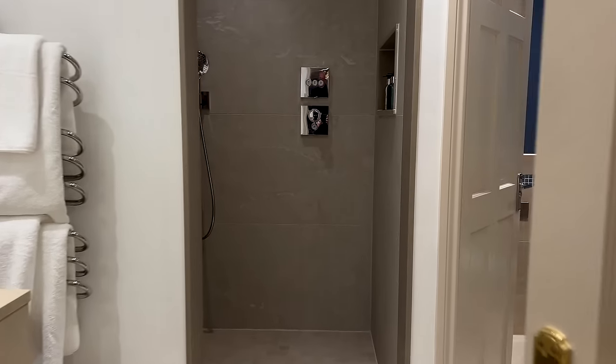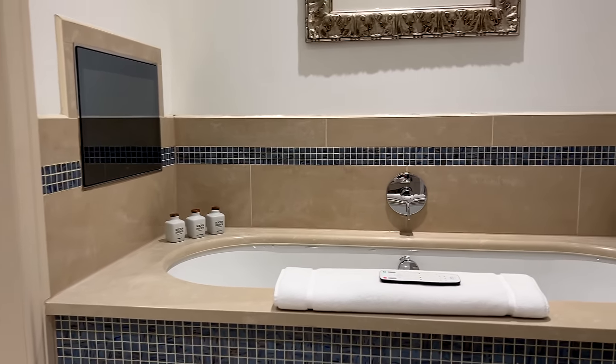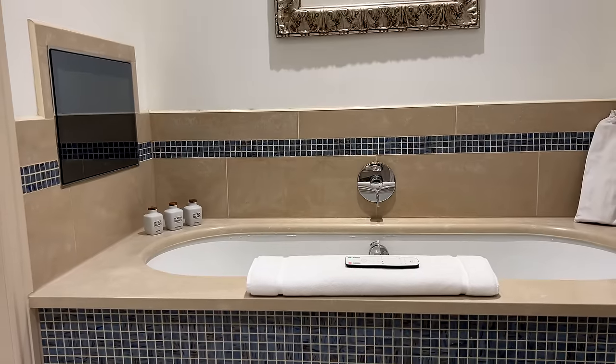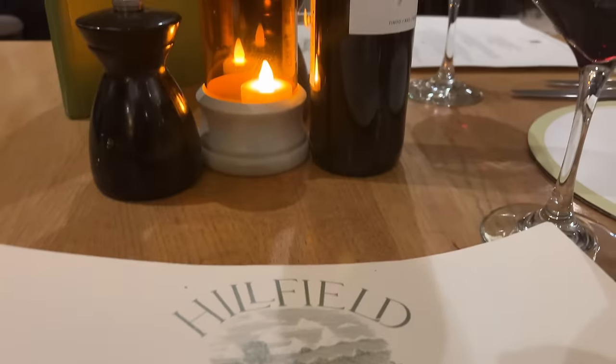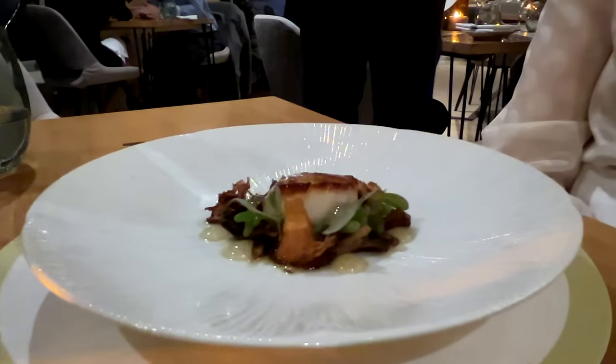Pennyhill Park is a very luxurious hotel and our room was pretty special — so nice we almost didn't want to leave it. But we did prize ourselves away to dine at the Hillfields restaurant and, as expected, the food was excellent.